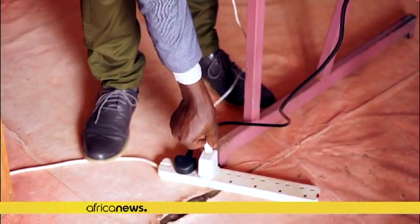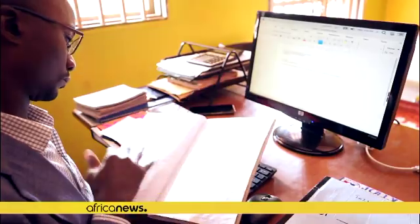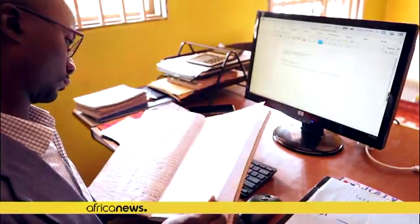This school in a Kampala suburb acquired the microfuse device on a pilot basis as an alternative to the much more expensive conventional computers on the market.